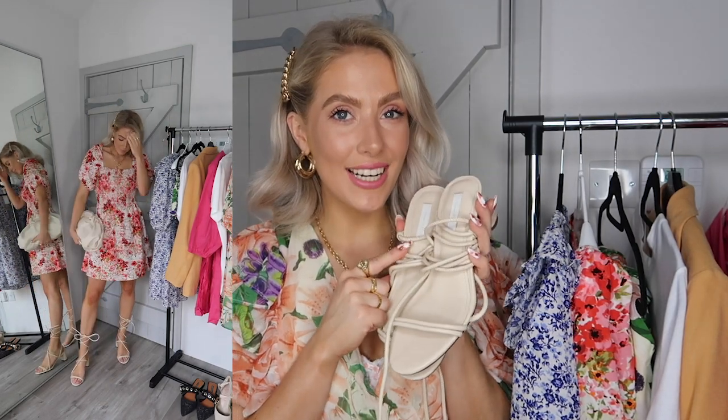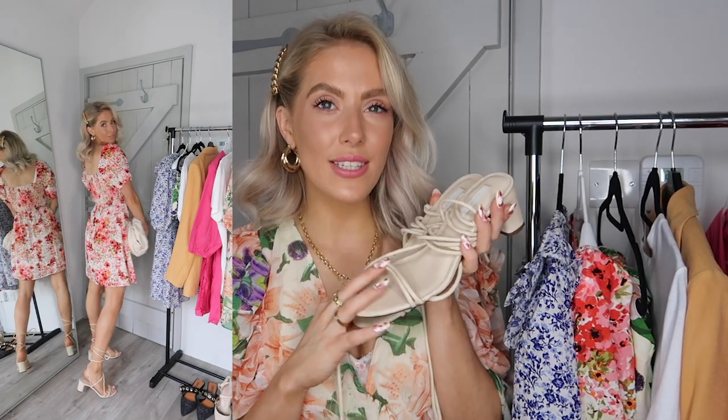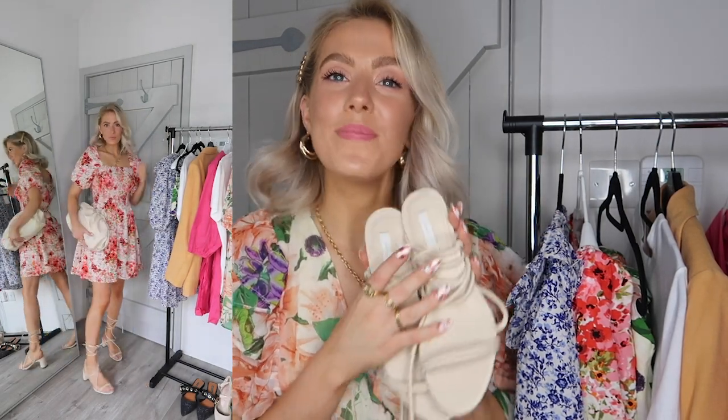I'm also excited to style these cream heels with blue jeans and a cream blazer — I've been styling a lot with black court heels with jeans but never a cream pair, so there'll be lots of that on my Instagram soon.